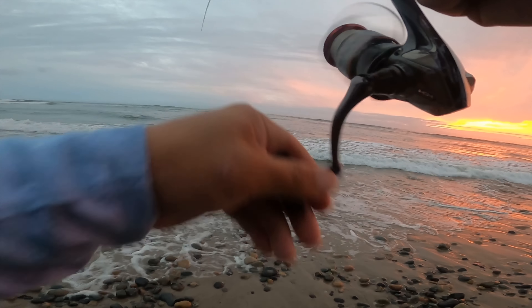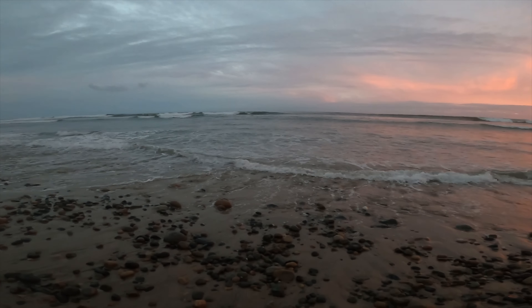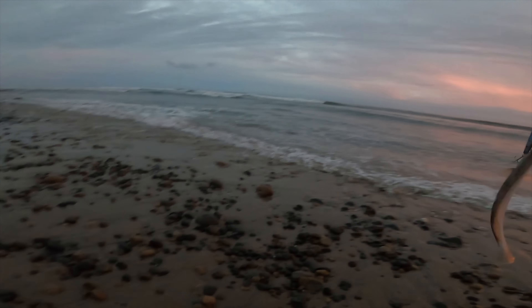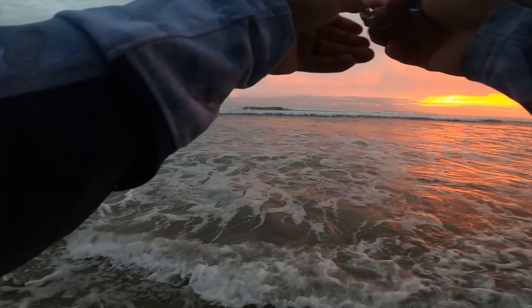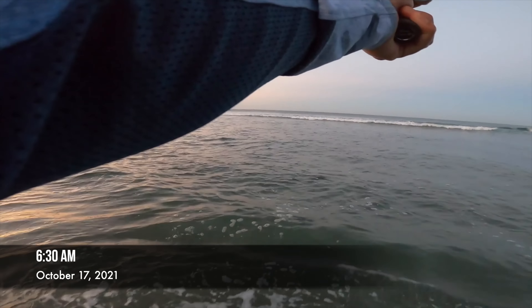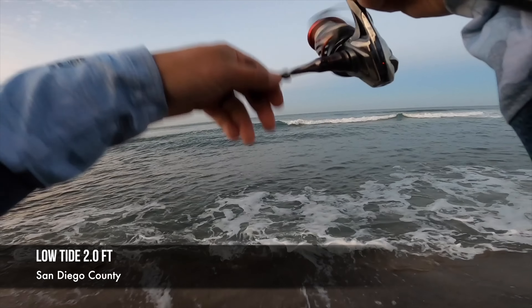What is this — he's not fighting, it's like a wet trash bag, so maybe it's a small halibut. Yeah, really small. Third halibut of the session — number three on the Lucky Craft Flash Minnow 110. Third halibut. Let's try to get a couple more.